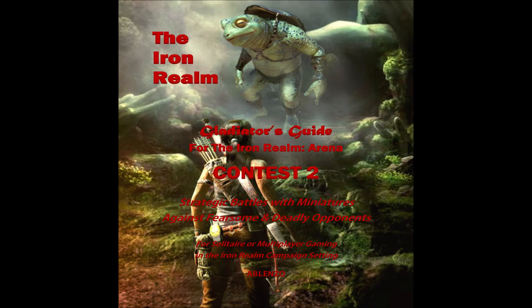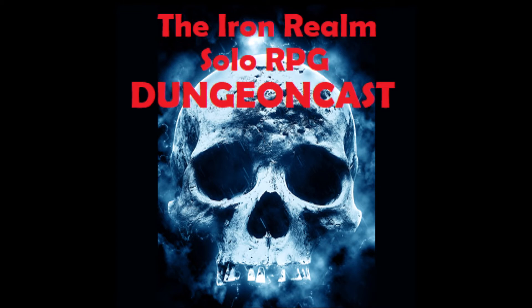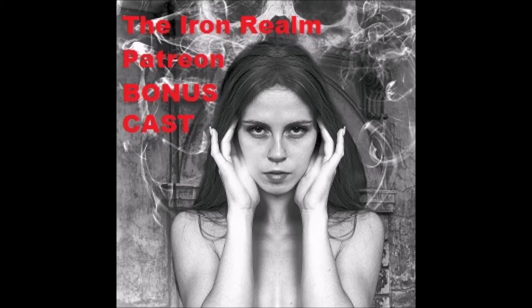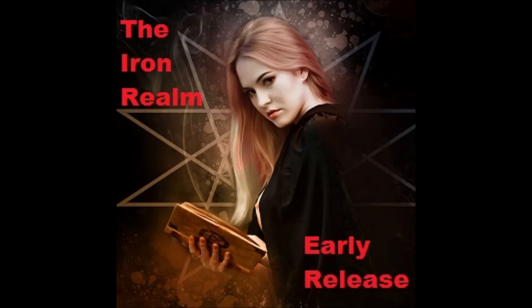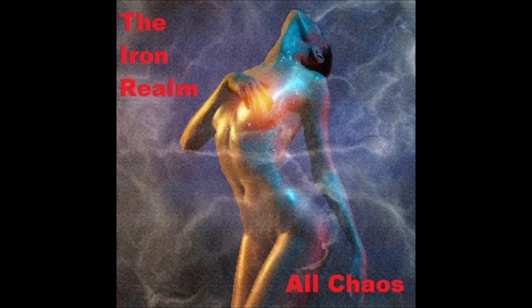And if you've been thinking of getting into the Iron Realm Arena, well, now's your chance. Back by popular demand, the Gladiator's Guide for the Blurog Contest has returned. All this plus much, much more: the bonus cast, pre-releases, early releases of the next three Iron Realm episodes, Voices in the Void, and hundreds of other extras to be unlocked.